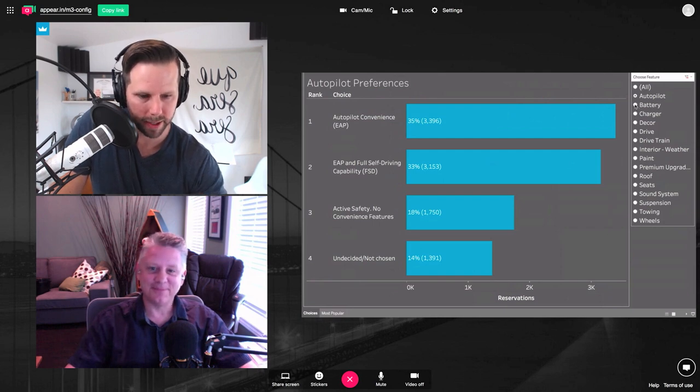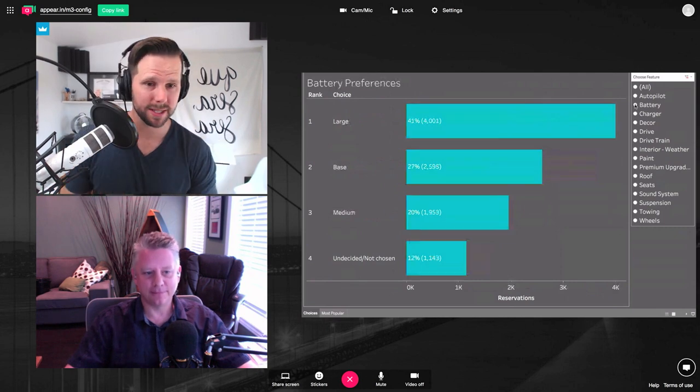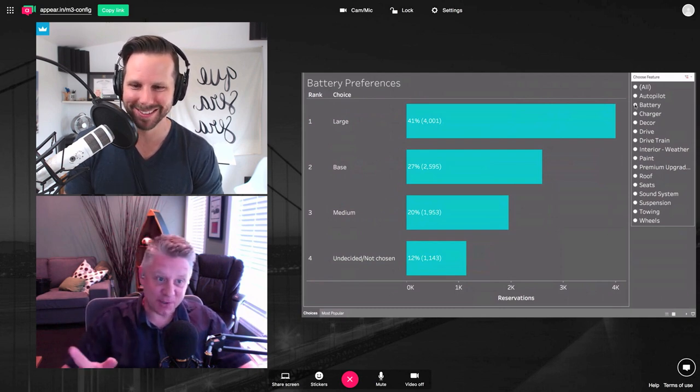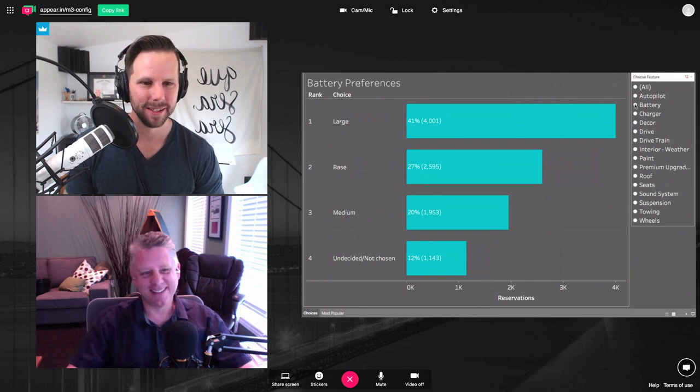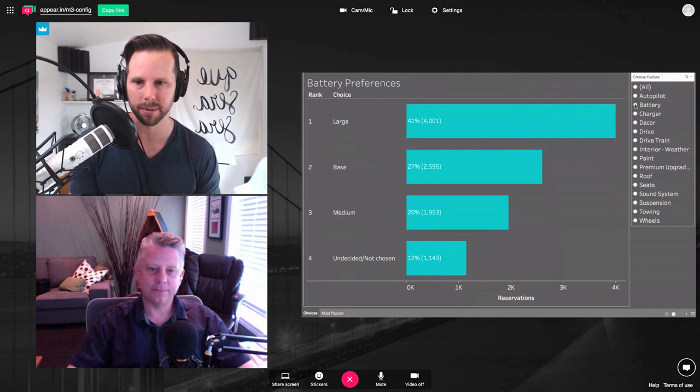Now let's take a look at the battery — I think this is a big one. 41% say large battery, 27% say base, 20% say medium. Are we going to have a medium-sized battery? No — there are two options. This is actually good news for Tesla because, as I understand it, they're going to make the larger batteries first. If you look at the history of Tesla and the way they work, they're going back to their roots with the Model S and trying to do simpler configurations first.